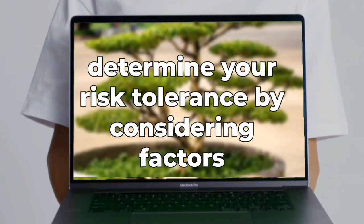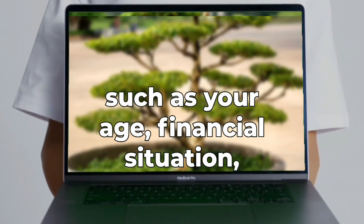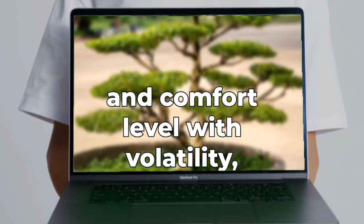Determine your risk tolerance by considering factors such as your age, financial situation, and comfort level with volatility.